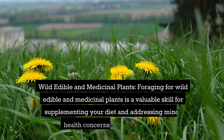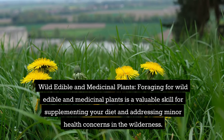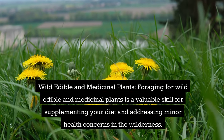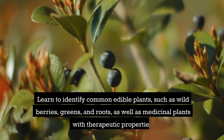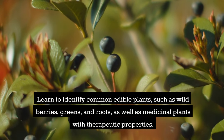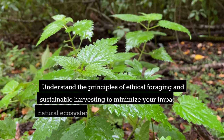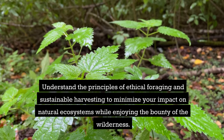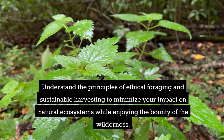Wild, Edible, and Medicinal Plants. Foraging for wild, edible, and medicinal plants is a valuable skill for supplementing your diet and addressing minor health concerns in the wilderness. Learn to identify common edible plants like wild berries, greens, and roots, as well as medicinal plants with therapeutic properties. Understand the principles of ethical foraging and sustainable harvesting to minimize your impact on natural ecosystems while enjoying the bounty of the wilderness.